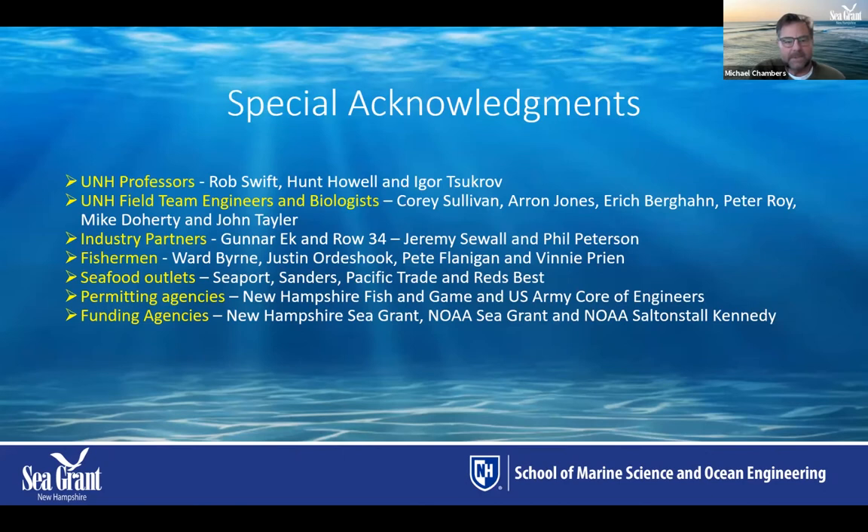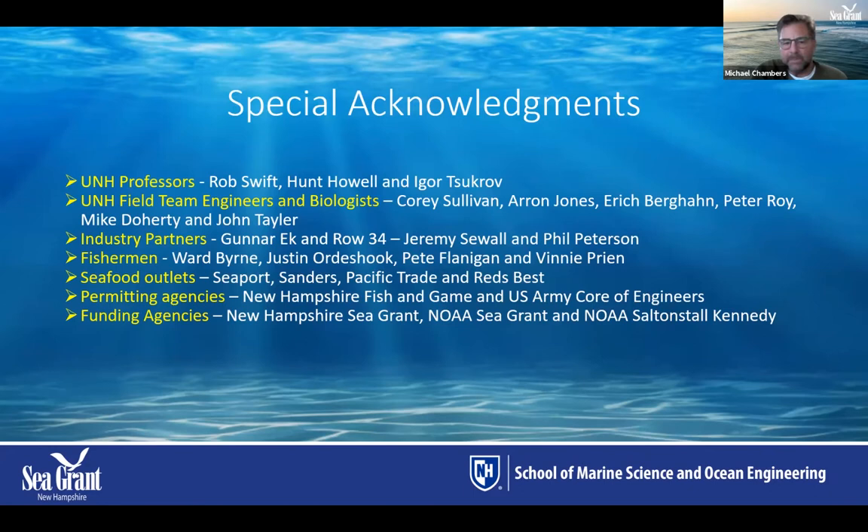Before I get started, I'd like to acknowledge the many people involved with this project for the last 10 years. It's a broad variety of people, including professors from UNH, field engineers and biologists, industry partners, fishermen currently training with us, market outlets that bring products to local restaurants, permitting agencies, and funding agencies including NOAA Sea Grant, New Hampshire Sea Grant, and Salt and Stahl, Canada.